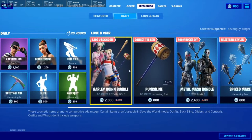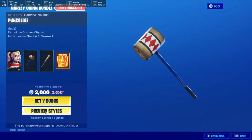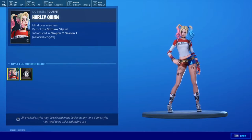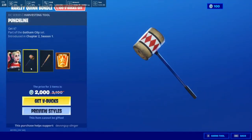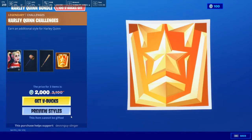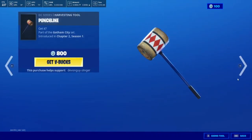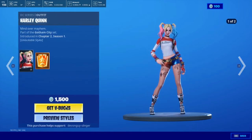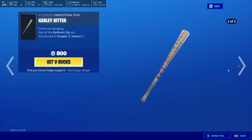We do have the Harlequin bundle. The Harlequin comes in a couple of styles — we've got the pinky normal one and the just pink. Of course it comes with the Punchline and the Harley Hitter, and its own challenges. We can also buy these individually — the Punchline, Harley Quinn plus challenges and the styles, and the Harley Hitter.